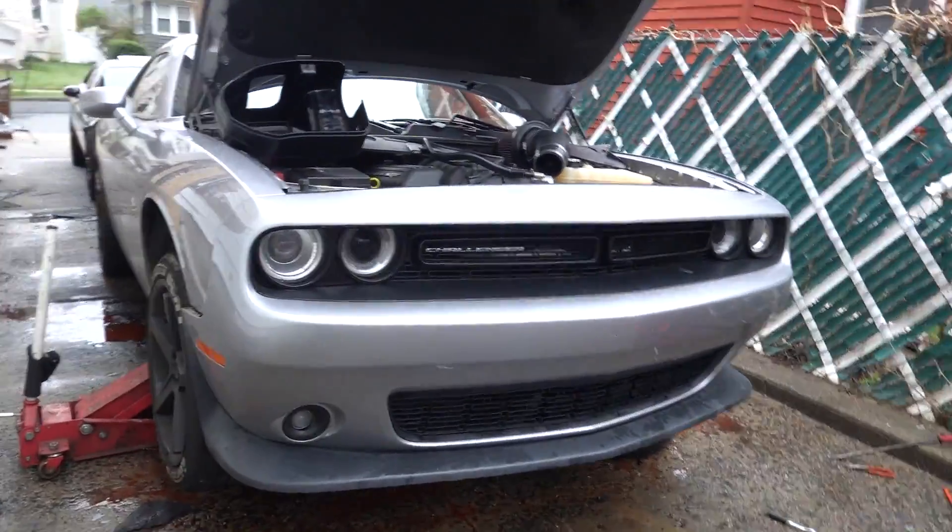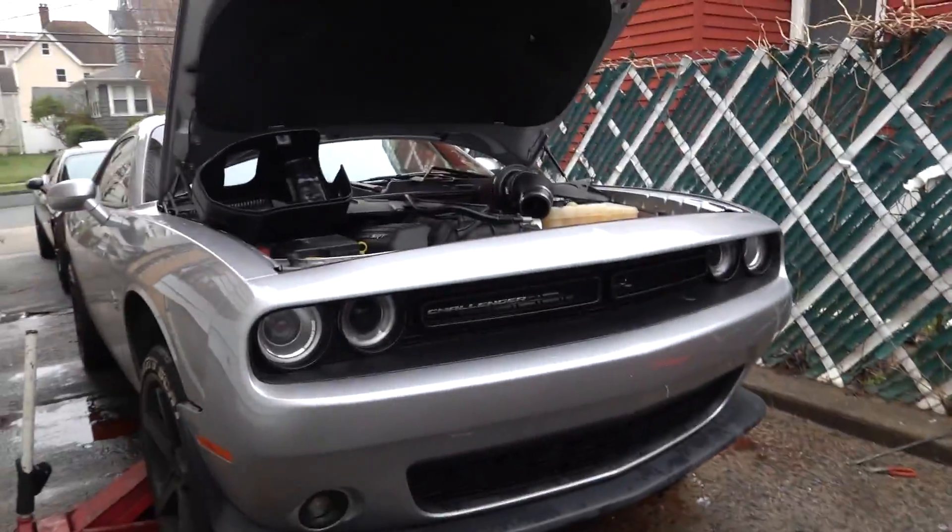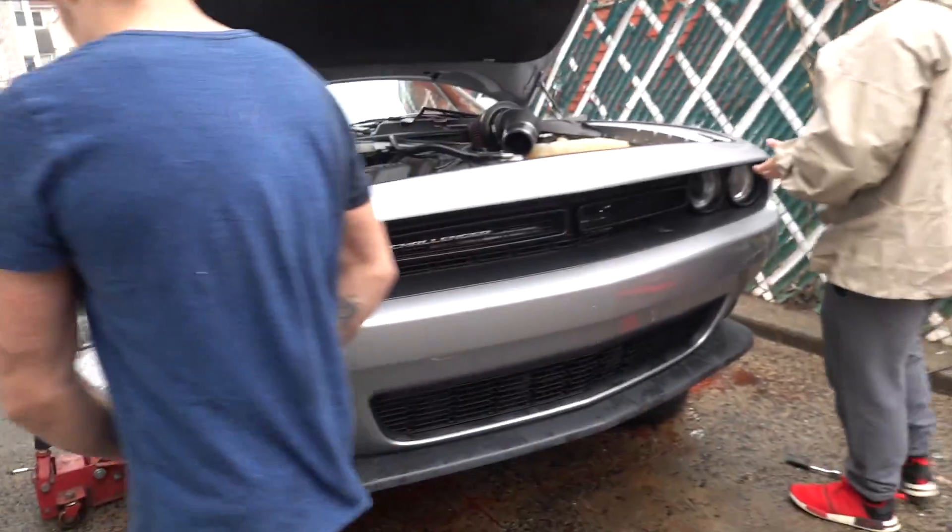I'm going to pick up the camera once we have this radiator out. Alright, so we ran into some issues. We had to take the intake off, and now the front bumper is about to come off right now, so we're doing that right here. Damn, this is about to be crazy.